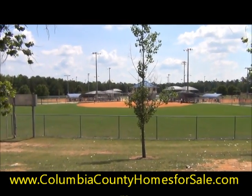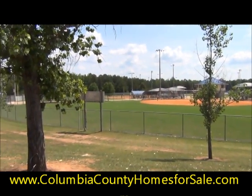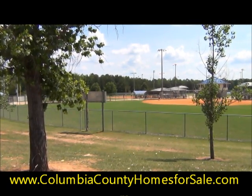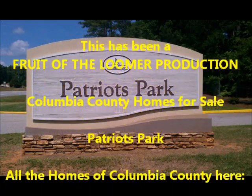And in the back behind the concession booth, there's actually another soccer slash football field. That's pretty much the sum total of what's happening at Patriots Park. Again, if your kids are into sports, the odds are that you're going to spend some time here. I hope you've enjoyed the tour. Thank you.